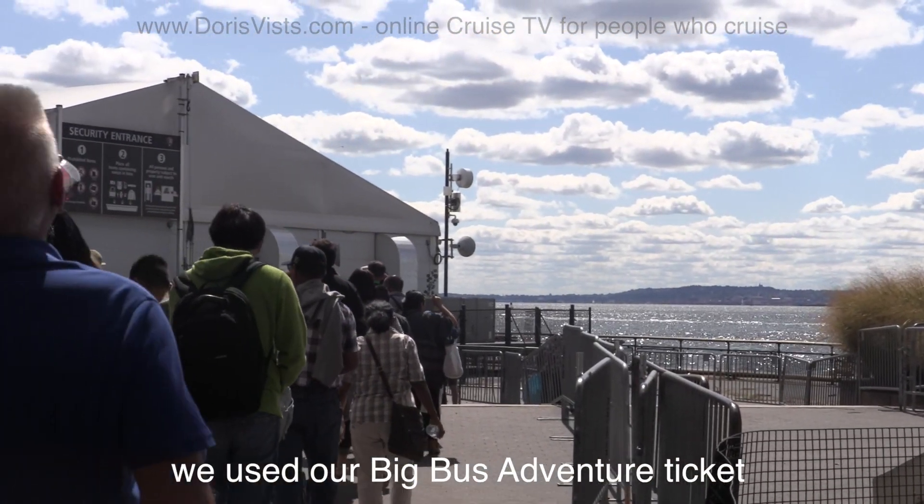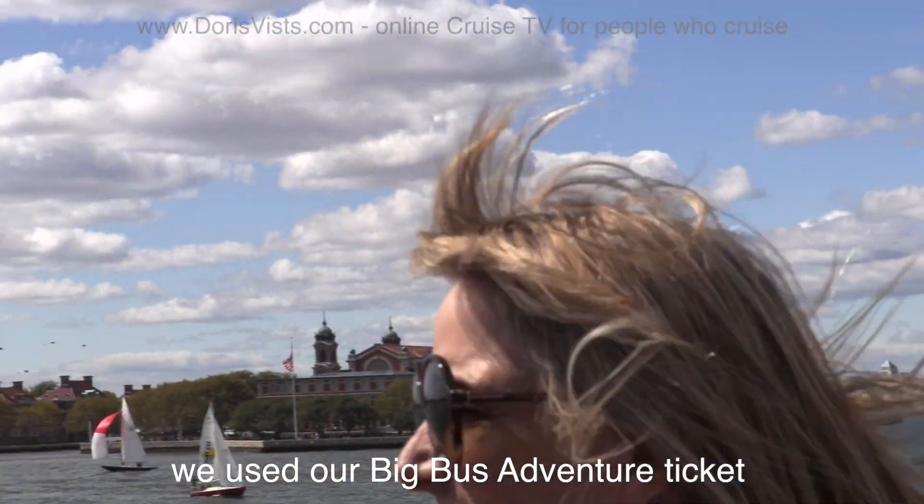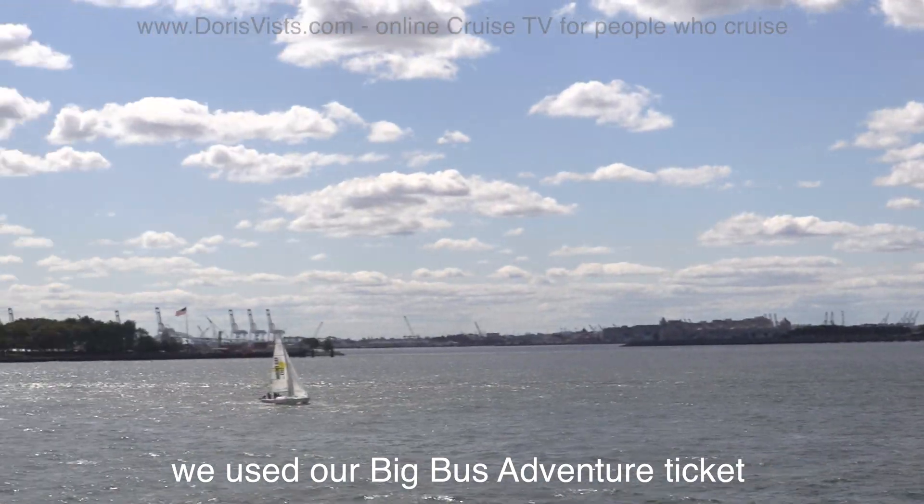We're on the ferry going across to the Statue of Liberty and Ellis Islands. It's very windy and the queue is quite long so you might want to get here early.